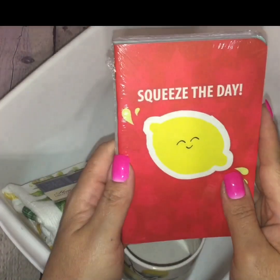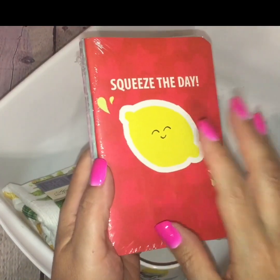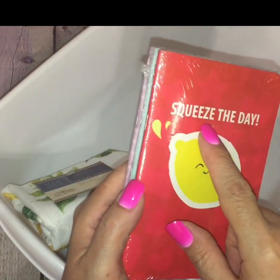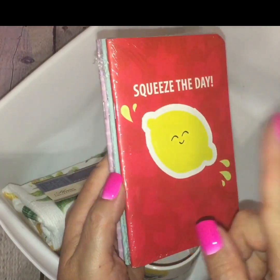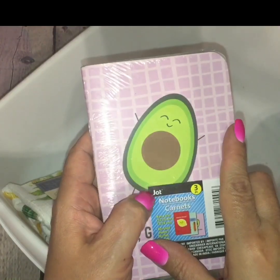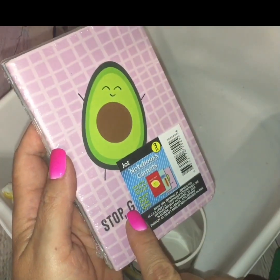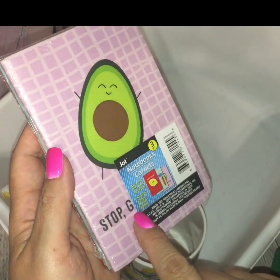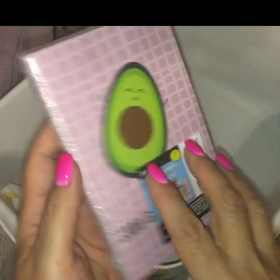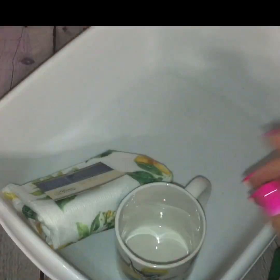Then I picked up this little three-pack of personal notebooks — like journals. Simply because it had two of my favorite items on it and I could not pass it up. One was the lemon on the front that says 'Squeeze the Day.' I don't really know which one is in the middle, but on the back is the guacamole — the avocado. I think it says 'Stop Walking, Roll.' I could not leave this little guy behind, so I brought home the little avocado and the lemon in this three-pack.